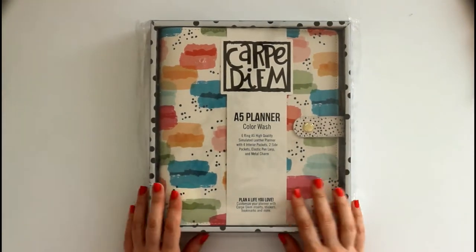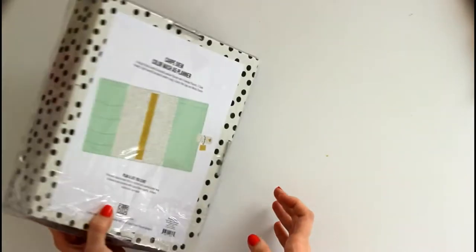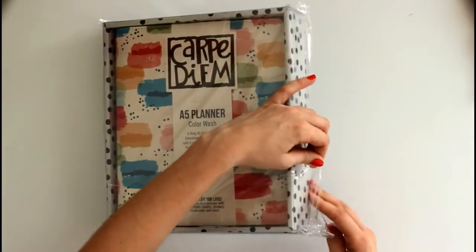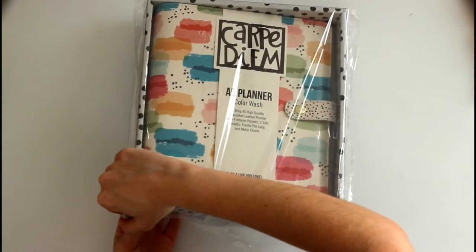Hi guys! Today I received this planner. I got this from Amazon. I ordered it the moment I saw its picture on Carpe Diem's Instagram. It took 6 days to arrive, but that's because I live in Mexico. But here it is! Yay!